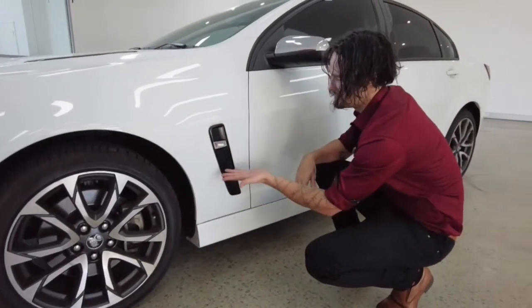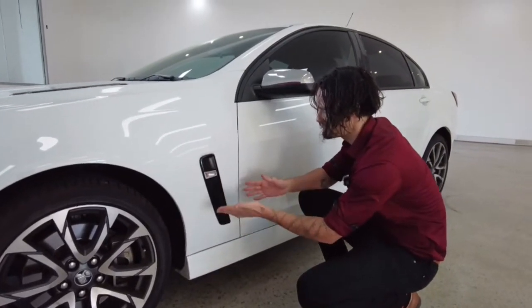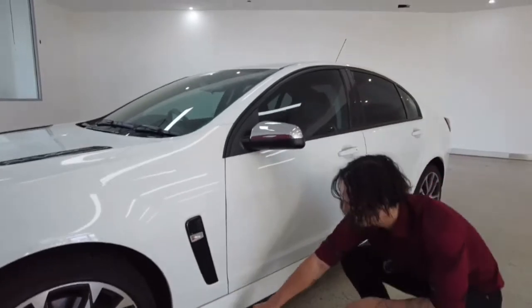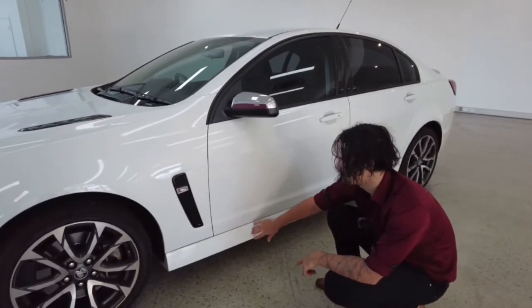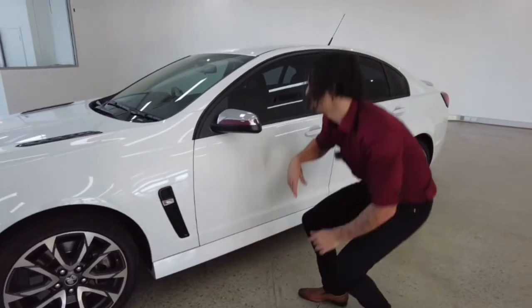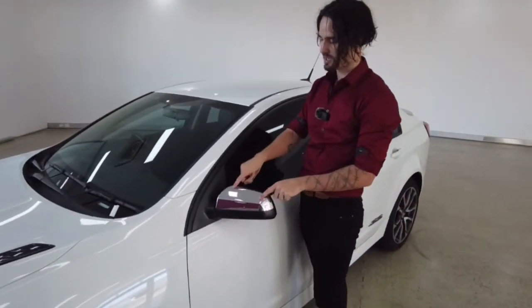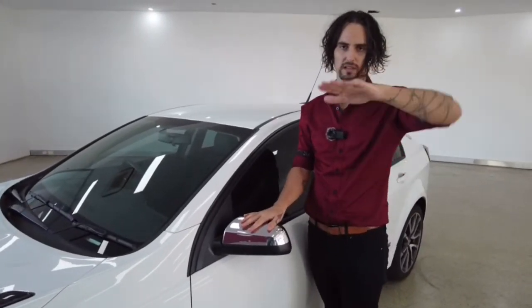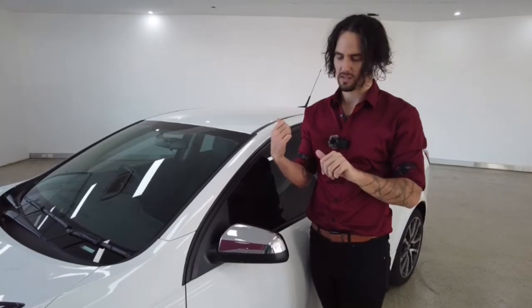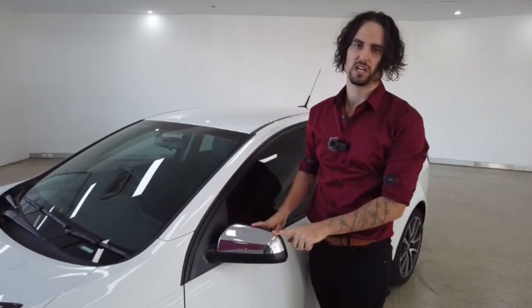Next up, there's a cool feature here that just adds some character to the car. Speaking of character, we've got a bit of a body kit installed here — a nice side skirt along the left and of course the right-hand side. Next up, your side mirrors with a nice chrome finish along the top. These are electronically adjustable, and they also have the blind spot monitor feature inside.